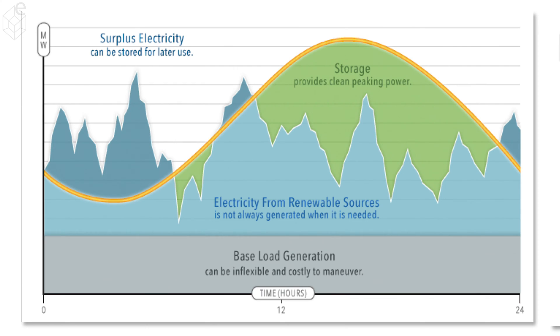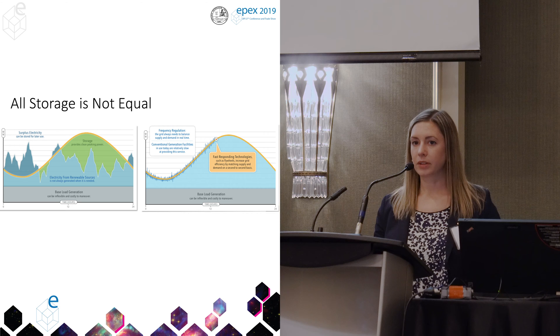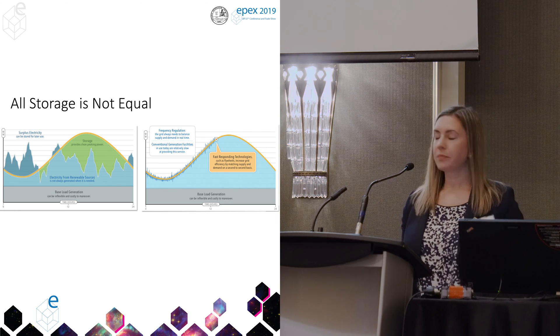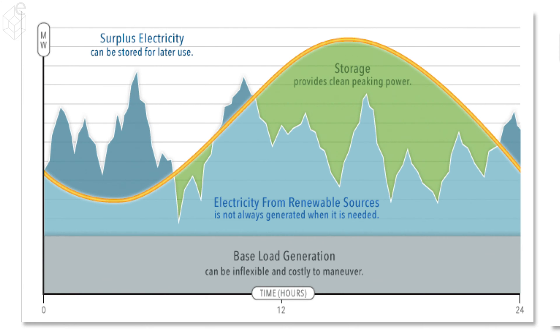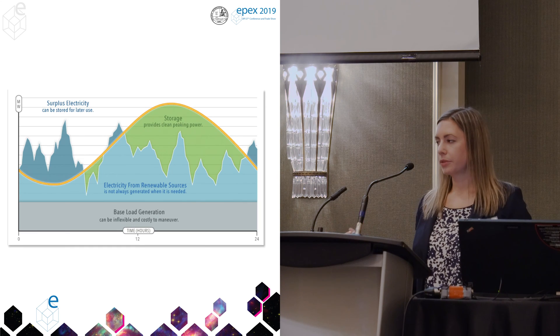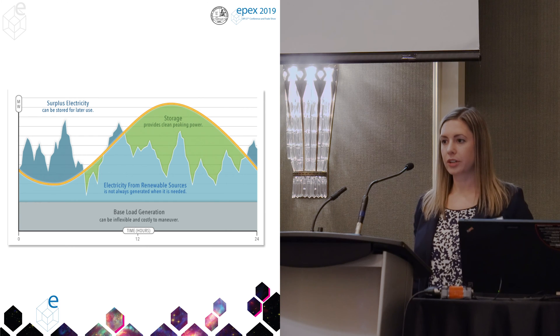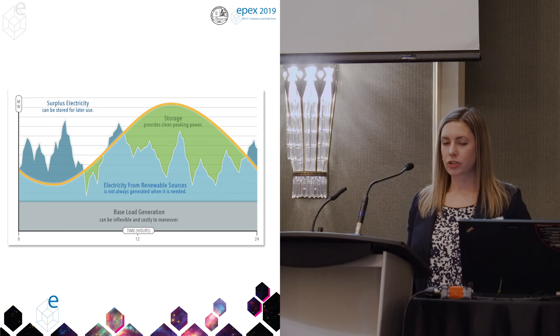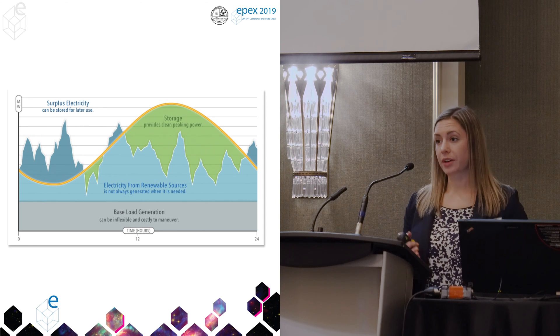What we are working towards is instead of curtailing this blue section — that darker blue section, which would be wasted energy in the middle of the night when there's excess wind — we'll store that instead and fill in the green gaps where there's not enough generation to fill the demand. This graph off to the left is a good example of compressed air energy storage — this is bulk energy storage, working long durations, large quantities of energy, a lot of energy as opposed to a lot of power.